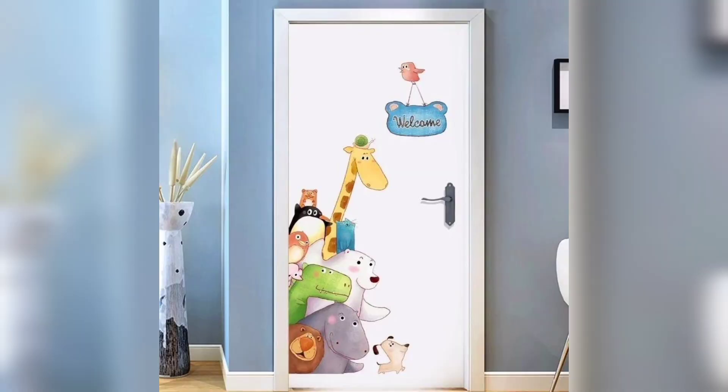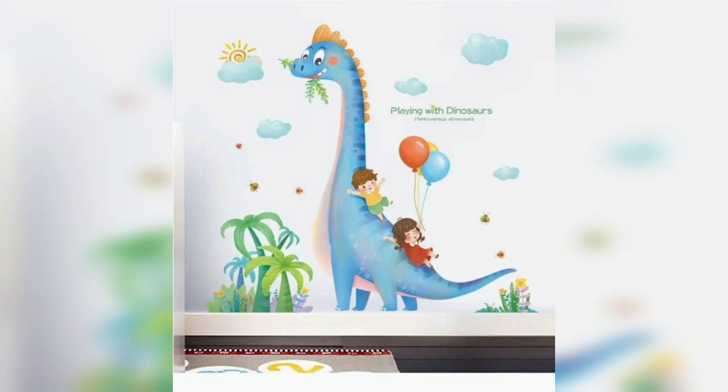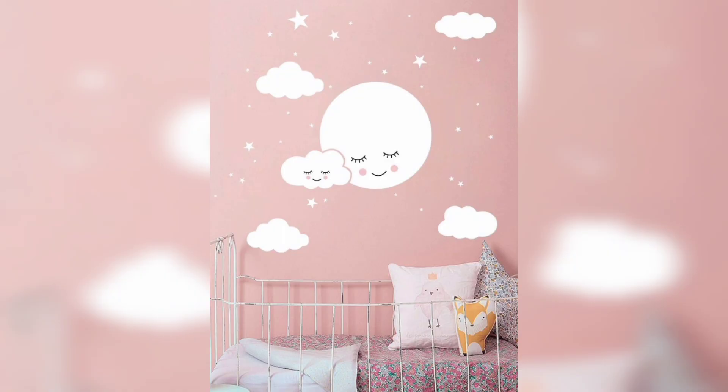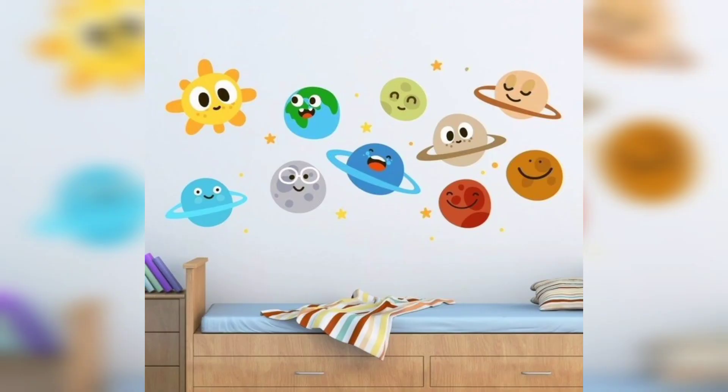There are beautiful wall stickers featuring jungle themes with all the animals happily playing and flying in parachutes, as well as stickers with writings, art, and pictures that tell a story. There are also pictures of the night sky and motivational messages like goal, strategies, trend, and success.